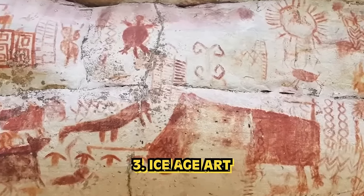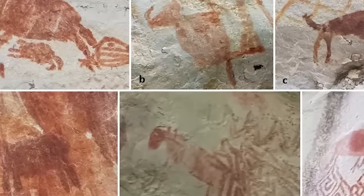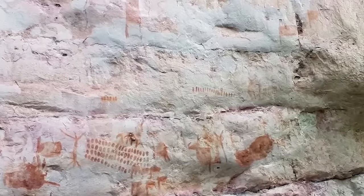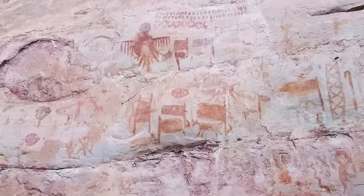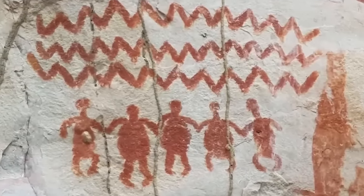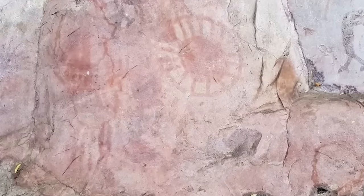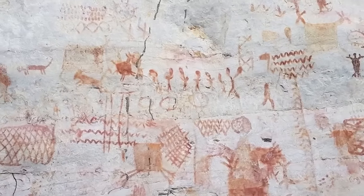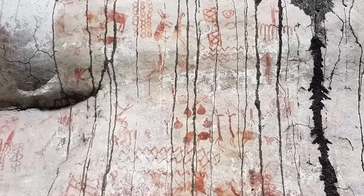Number three: Ice Age art. This time we're going to the Colombian Amazon. Unlike other drawings found in ceilings of tombs, this frozen canvas stretches about eight miles. Dating back to 12,000 years ago, these were made near the end of the last Ice Age — thousands of paintings, not just a handful. Found in 2017, but only last year did they go public with these findings. The paintings depict elephants, massive sloths, horses from the Ice Age, snakes, birds, and deer. This is now one of the largest collections of rock art in South America.